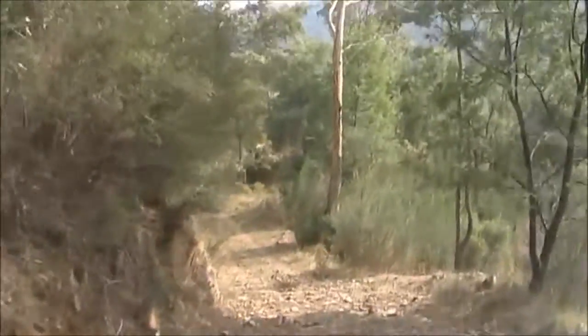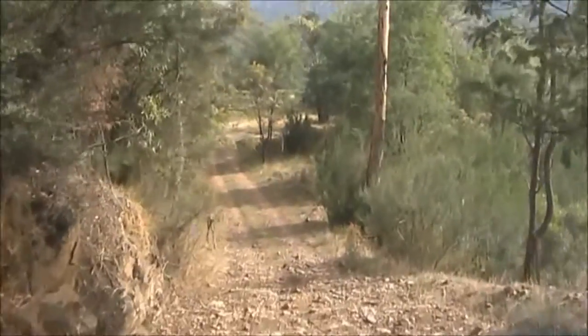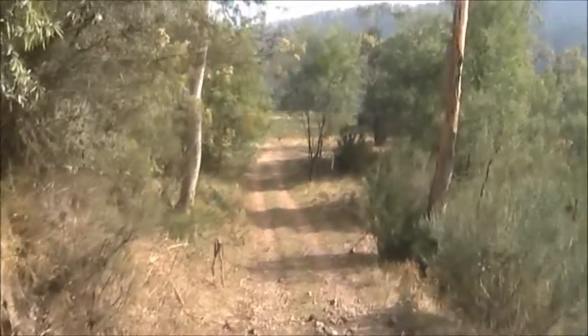If you're looking for some off-road fun in Kosciuszko National Park, the Geehi Walls and Major Clues Trails, which will take about two hours, offer some great four-wheel driving that's not too challenging.